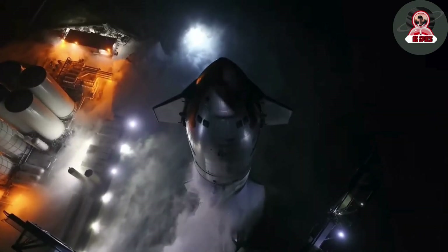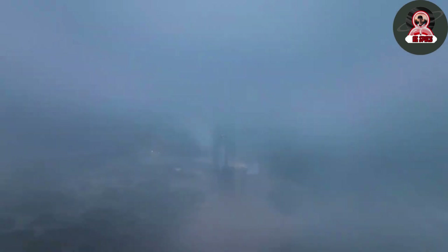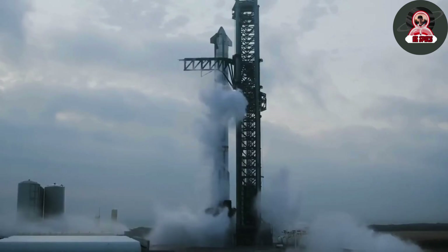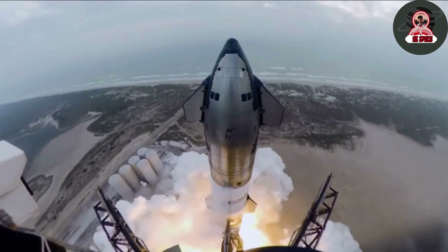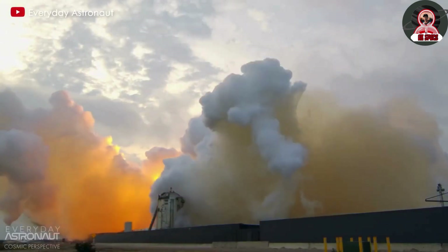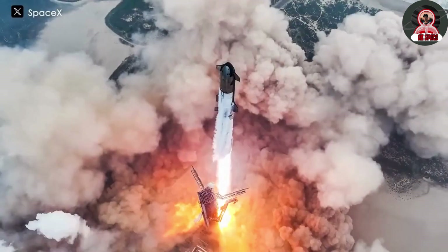In this exclusive footage, we unveil astonishing new details about Starship Flight 5 and the upcoming redesigned upgrades for the launch pad. Witness the evolution of space technology as SpaceX gears up for the next jaw-dropping launch. Stay tuned for an inside look at the innovative changes in the orbital launch mount and how they're preparing for the next groundbreaking mission.